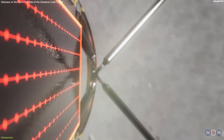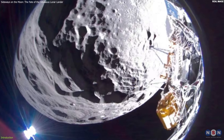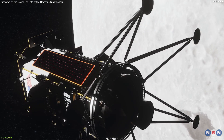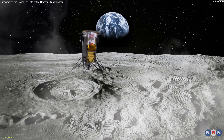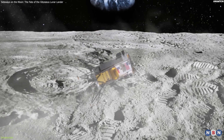Finally, it happened. The Odysseus lunar lander has landed on the moon, but there is a catch: it is sideways. Yes, you heard that right. The lander, which was supposed to make history as the first US and private lunar landing since 1972, ended up tipping over on its side after touching down on a rocky area near the lunar south pole.